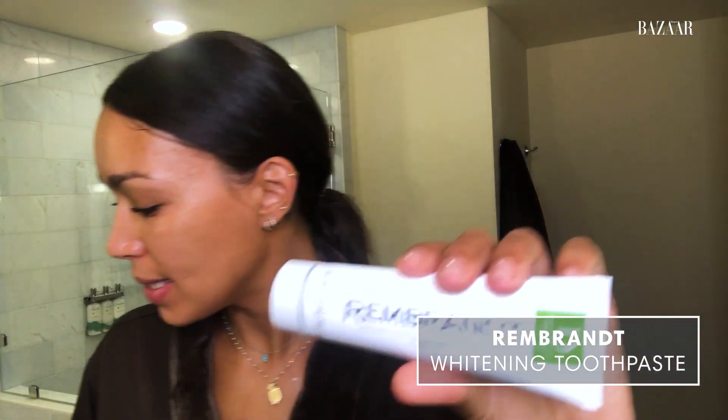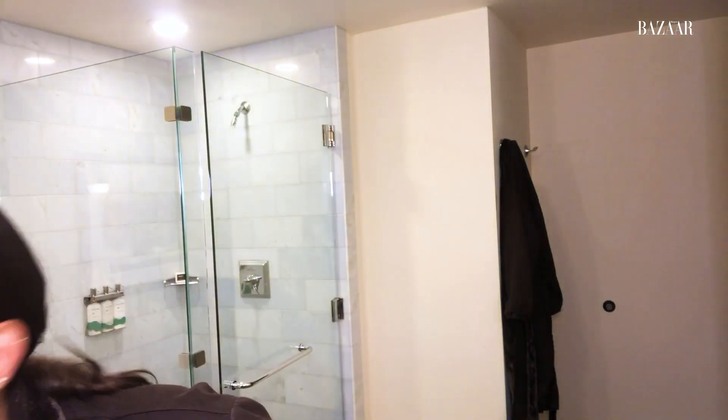I'm going to skip over a few things because I'm really excited about the final step. Obviously I brush my teeth. I use Rembrandt — I've been using this for years and years. My mom used to put it in my Christmas stocking when I was a teenager. It's just a whitening toothpaste and I think it really works. Another drugstore purchase: Crest White Strips. These things are great. I don't see any reason to go to a cosmetic dentist for whitening because these are so good and they're a fraction of the cost.